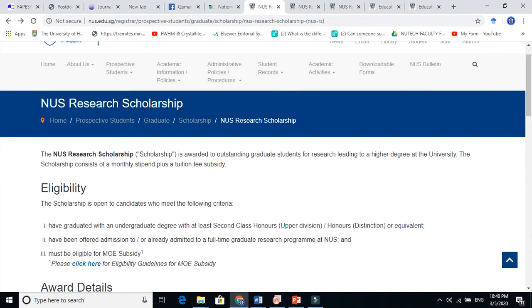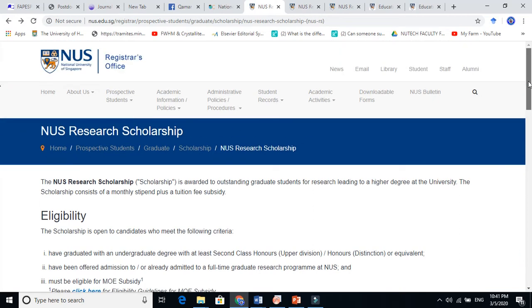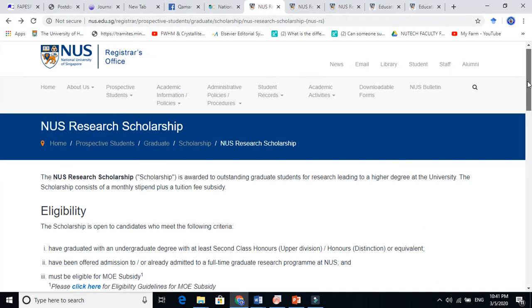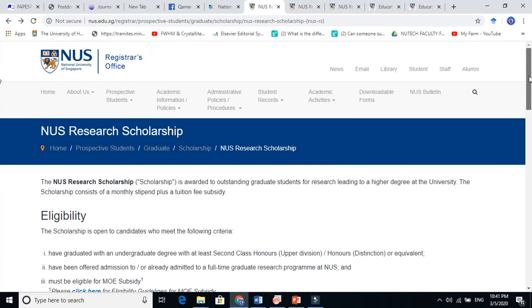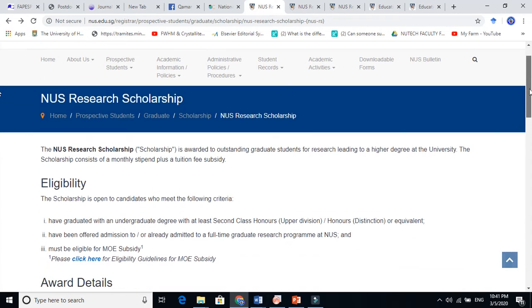This is the National University of Singapore Research Scholarship — NUS, National University of Singapore. It is under rank 20 in world ranking. There are two prestigious universities in Singapore: one is NTU and the other is NUS. It is maybe around 12th in the world.